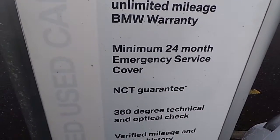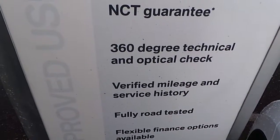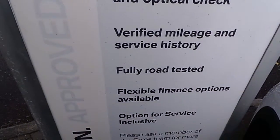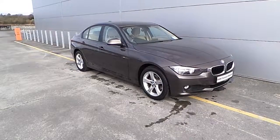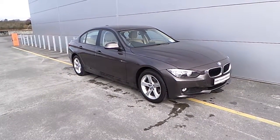Here is what you get with a premium selection car. You get a 24 month unlimited mileage BMW warranty, 24 month emergency service cover, NCT guarantee, 360 degree technical and optical check, verified mileage and service history, fully road tested, flexible finance options and the option for service inclusive.